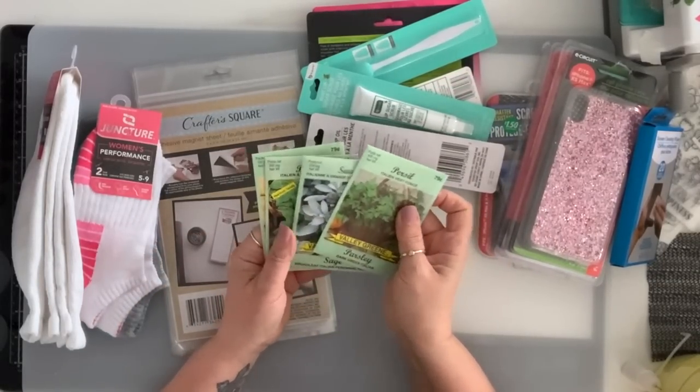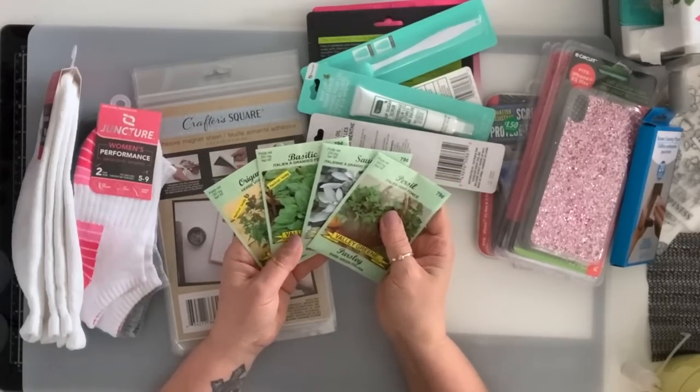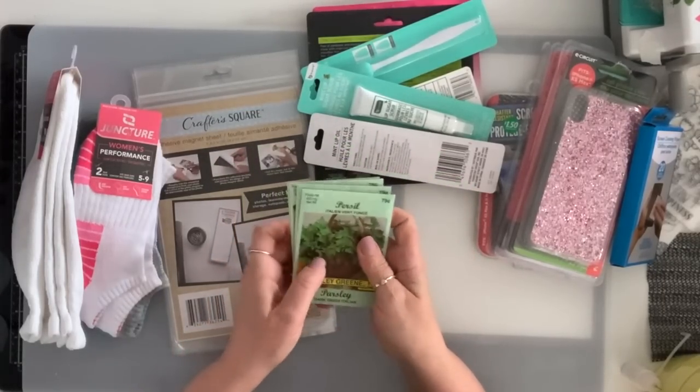I got these herbs — they're $4.25. I got oregano, basil, sage, and parsley.